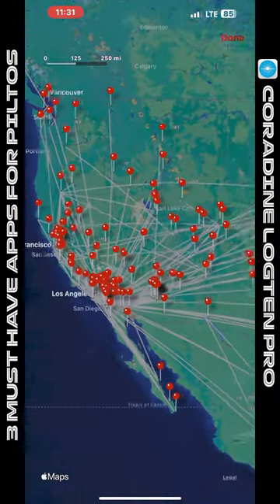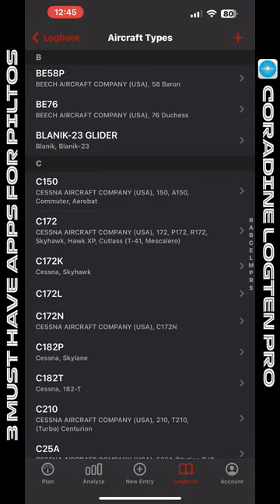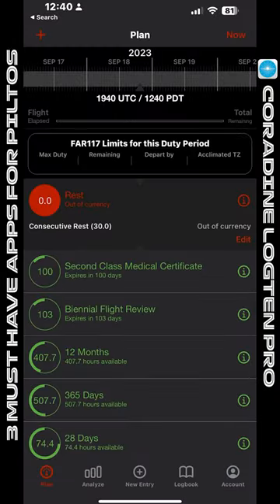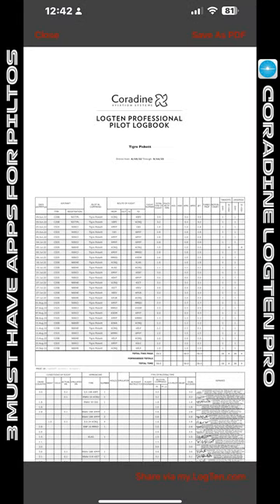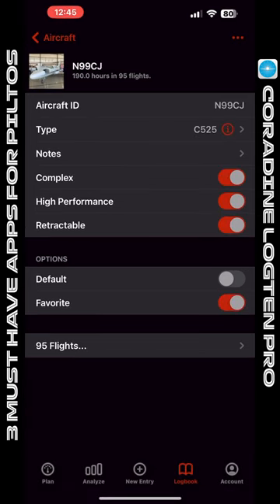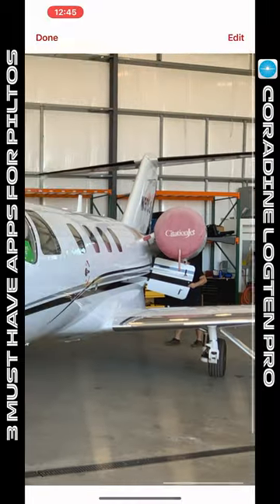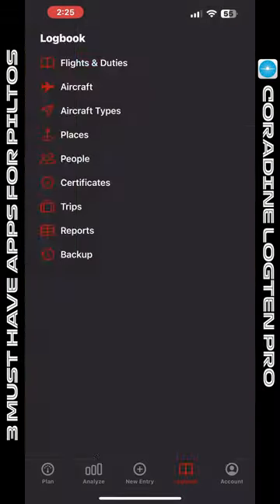Instead of having paper logbooks, which would get wet, destroyed, chewed by the dog, lost, et cetera — this allows you to do everything digitally and so much more. You can generate reports, store all the planes you've flown, the aircraft types, the actual model you're flying with that specific tail number. You can even throw photos on it. This thing is incredible.